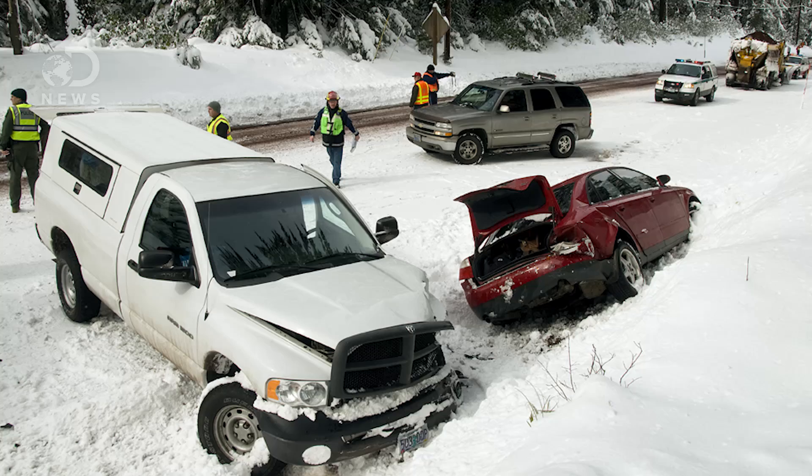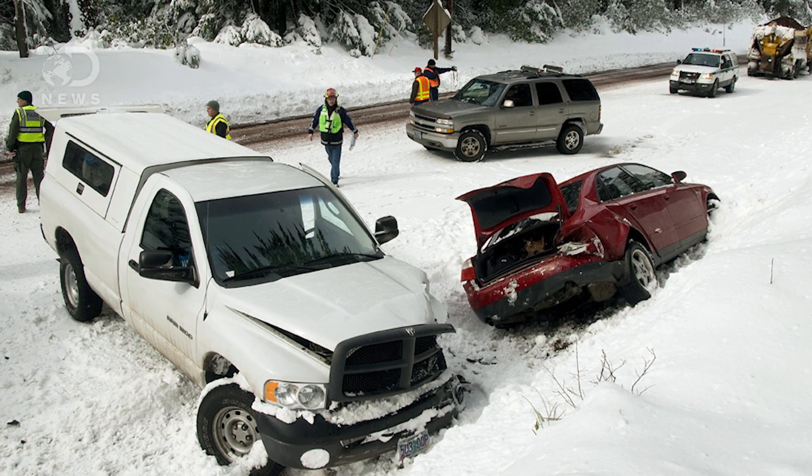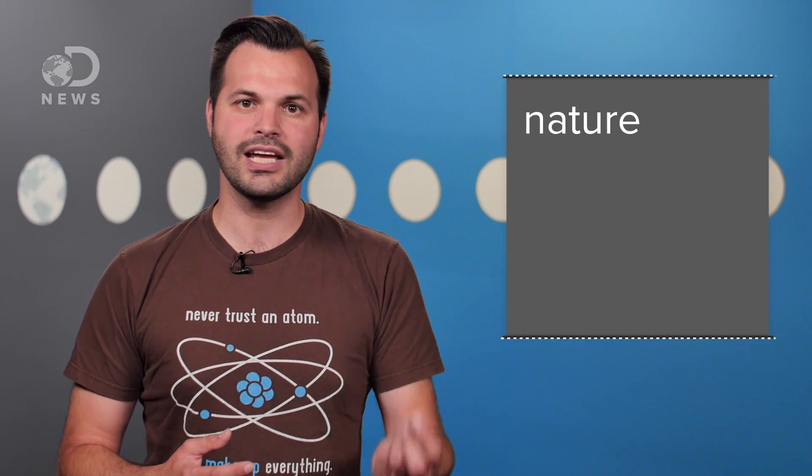But how did they decide on those numbers? Well, firstly, exceeding the speed limit, or driving too fast for the conditions, is the primary cause of auto crashes globally, which is why we have speed limits in the first place. Speed limits are determined by data, but the data comes from three main things: nature, engineering, and humans.